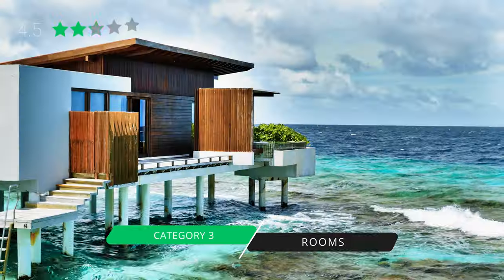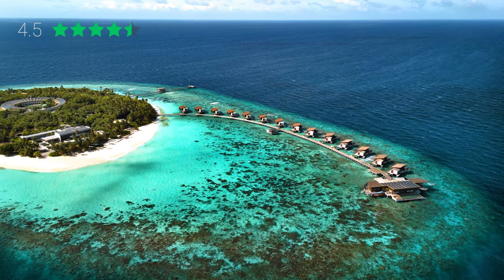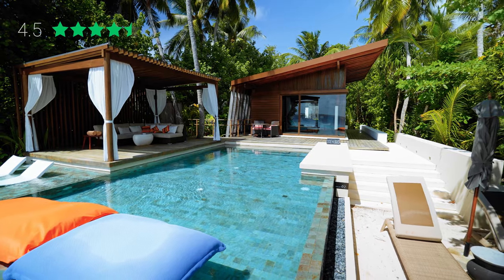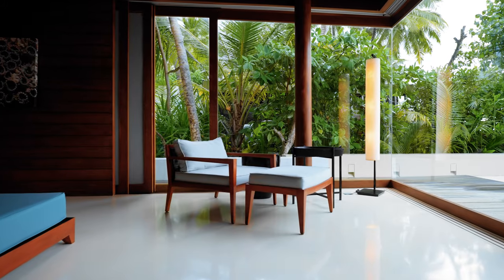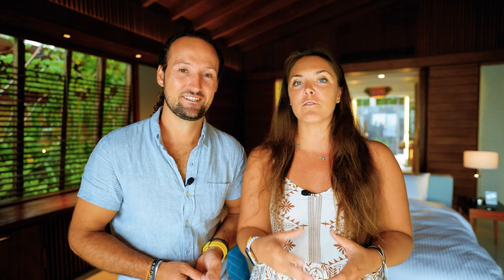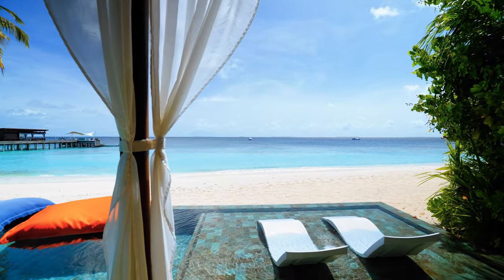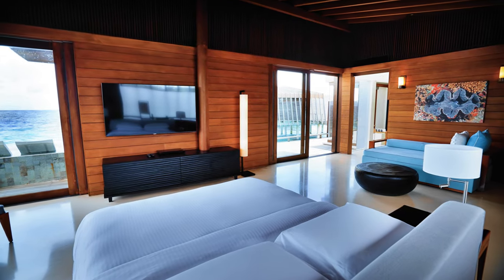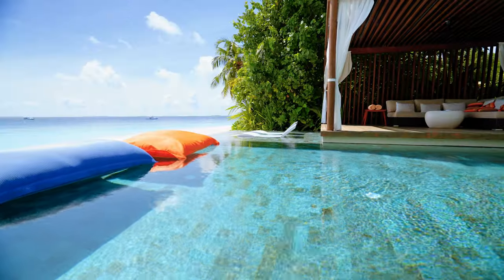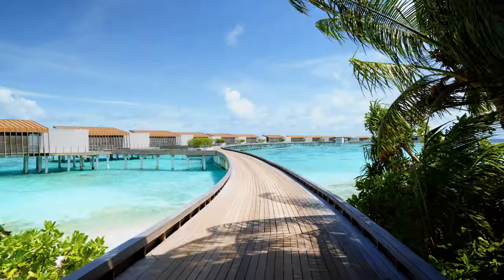Rooms are rated 4.5 stars. This resort only has 52 rooms, starting with beach villas all the way up through their overwater residence. We stayed in one of their premier categories — the deluxe beach pool villa — and there are only four of them on property. If you're booking on Hyatt points, you'll be booking a beach villa and potentially upgrading to a beach villa with a pool depending on your status. The deluxe beach pool villa is not included in those upgrades but they do offer cash upgrades before arrival. All of the rooms are very much the same on the inside — it's really the exterior that changes with each room type. The architecture of these villas is so unique.